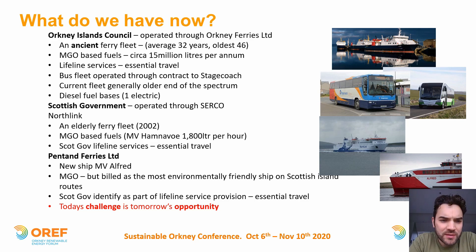The council also delivers public bus services and school bus services. The current contract is through Stagecoach for public bus services. The current Stagecoach fleet, while there has been a huge effort to improve the age profile in recent years, is generally at the older end of the spectrum and mostly diesel-based fuels — other than the one electric bus brought into the fleet through Scottish Government funding support three or four years ago.